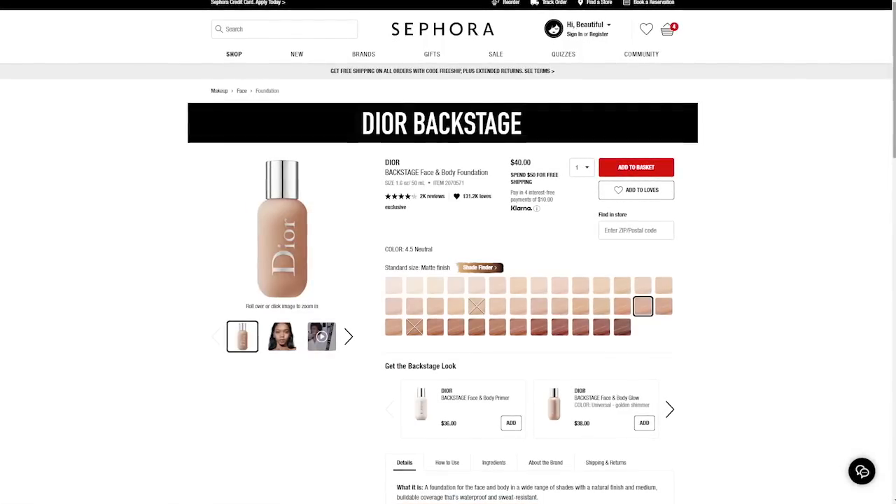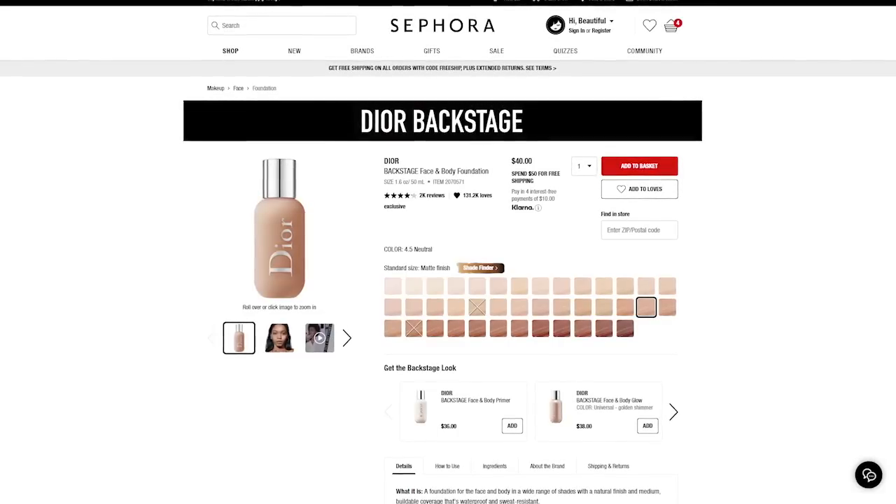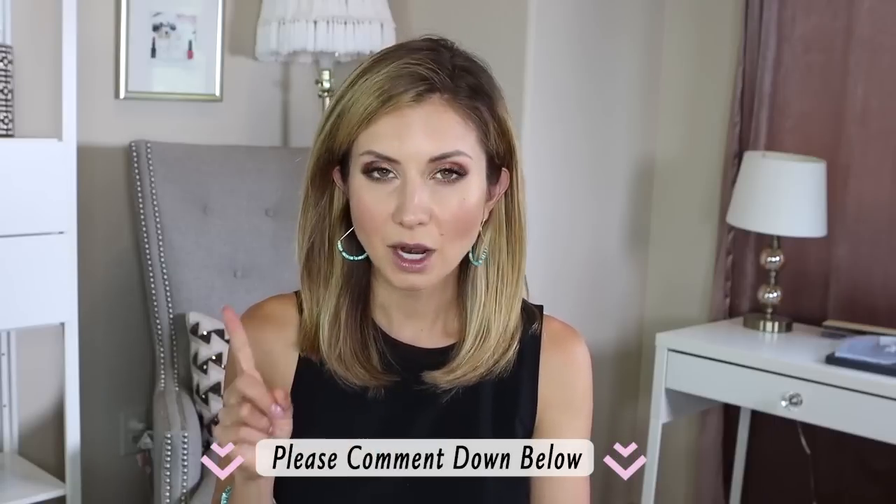The next product is the Dior Backstage Face and Body Foundation, which retails for $40. It has over 2,000 reviews, a natural finish, medium buildable coverage, and it's sweat and water resistant — that checks all my boxes, especially right now in the summertime in Texas. I've almost purchased this foundation so many times and I don't know why I haven't yet. The last time I went to Sephora, about a month ago, you couldn't touch samples or test anything. If you've tried this foundation, I'd love to know what you think — let me know in the comments because I want it and I think I'm going to get it.